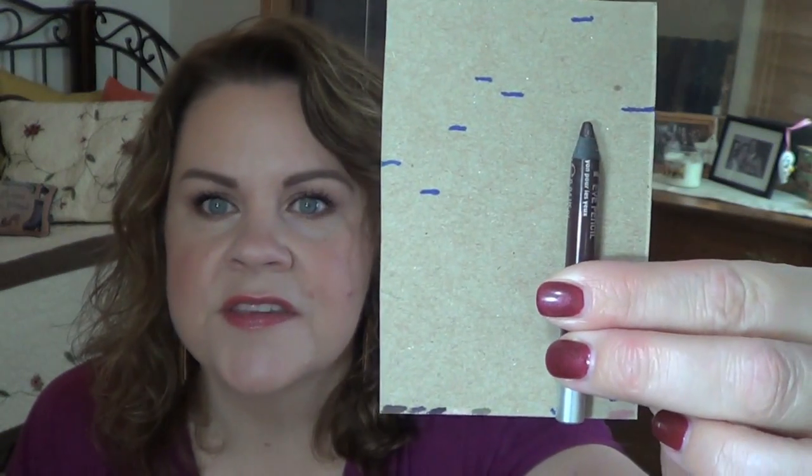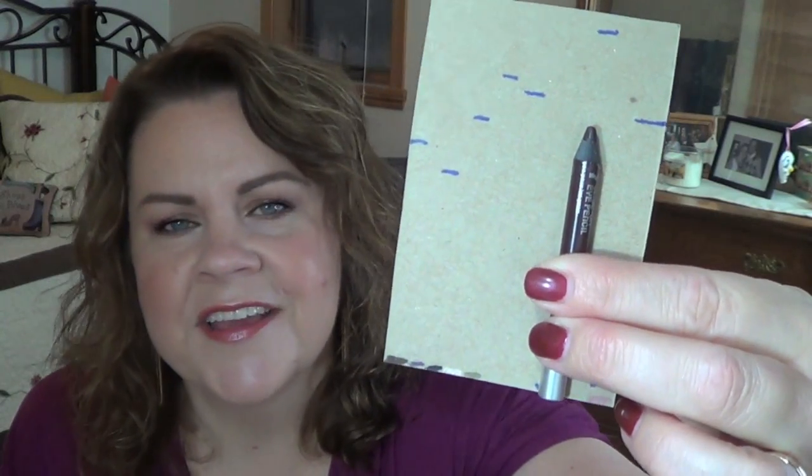Next was the Urban Decay 24/7 liner in Demolition. After last quarter's video I tried to mark where I was so you could see progress. You can see this top line right above where I am now is where I was — so I have made good progress on that, even though I felt like I'd made more. I'm always trying to work through a brown and a black eyeliner because I just have so many of those.